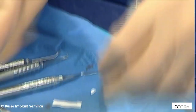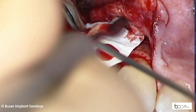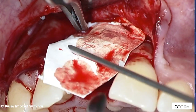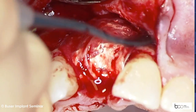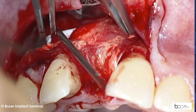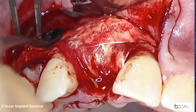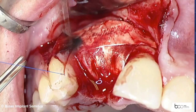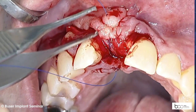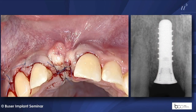Here you see the membrane that is cut into two pieces. The membrane is applied first — the larger piece — soaked in BCM blood, and that helps us to adapt it very nicely. Then the second strip is used to go for the double layer technique, as we call it. It stabilizes the whole augmentation area. No need for TACs in a case like this. And then at the end, the tension-free primary wound closure following incision of the periosteum.